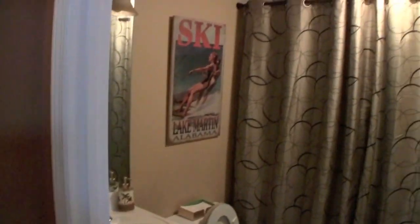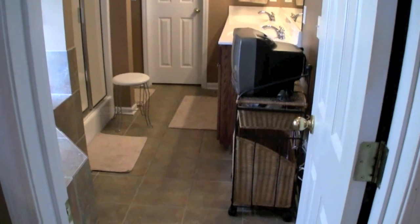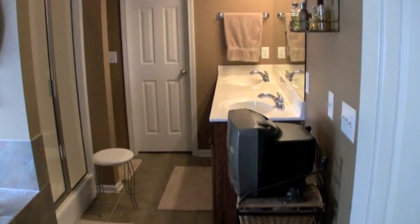On the first floor of the home is a half bath with a washer and dryer cleverly hidden behind a shower curtain. The master suite is directly across the hall and has lake views and doors leading out to a screen porch. The master bath has a double vanity, a walk-in shower and garden tub.